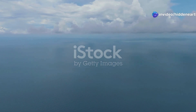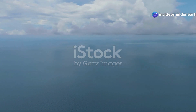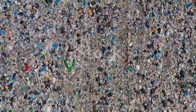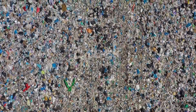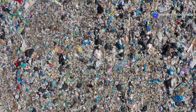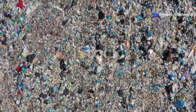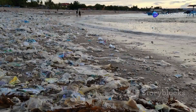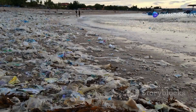Imagine a vast expanse of blue stretching as far as the eye can see. Now picture this: amidst the sparkling waves, a massive island emerges, not made of sand or rock, but of trash. This is the Great Pacific Garbage Patch, a floating collection of debris trapped in a slow-moving vortex of ocean currents. It's not an island you could walk on, but a swirling soup of plastic and other waste, much of it hidden beneath the surface. It's a stark reminder of the impact human actions have on our planet, even in the remotest corners of our oceans.